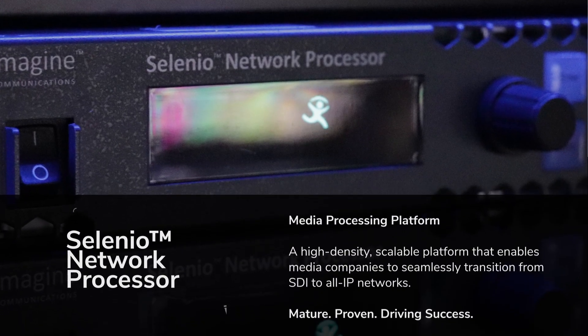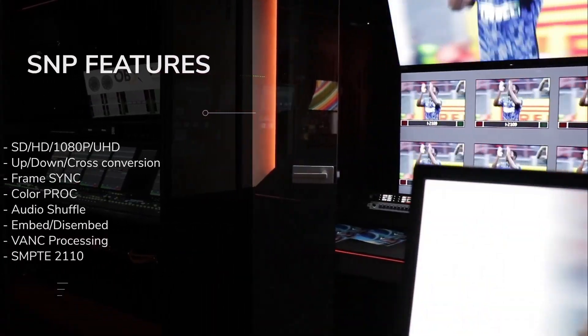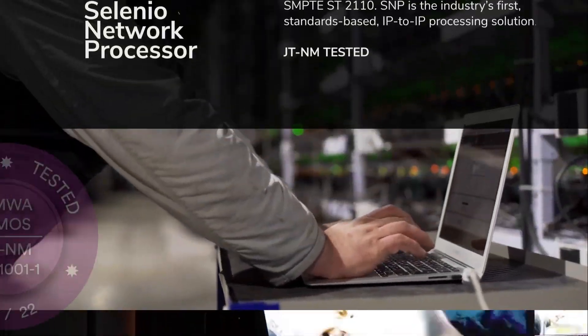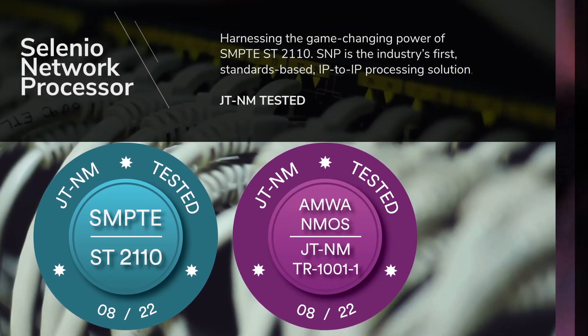Get ready for a new era in live production with Imagine Communications' Selenio Network Processor. Packed with a number of features, it is the industry's first standards-based IP-to-IP processing solution, harnessing the game-changing power of SMPTE 2110.